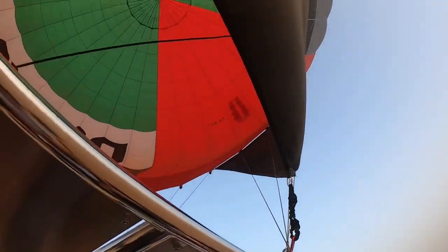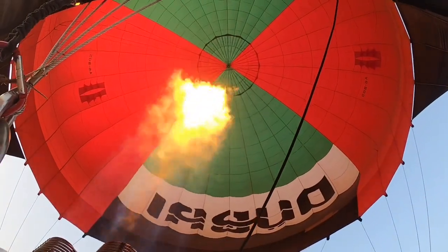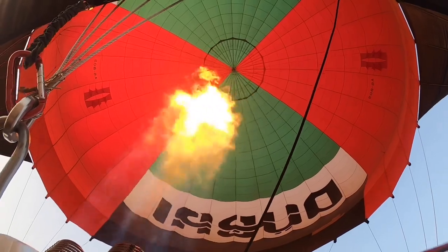This was our first time in a hot air balloon, and we're so pleased we bit the bullet and booked this trip. The whole experience was incredible.